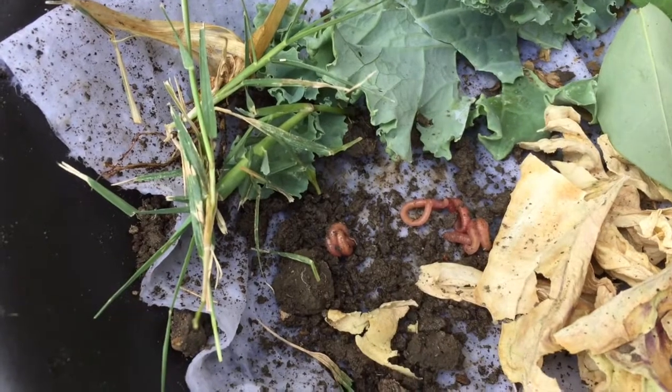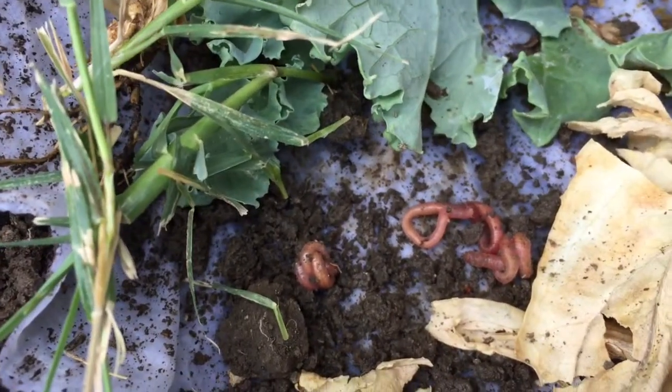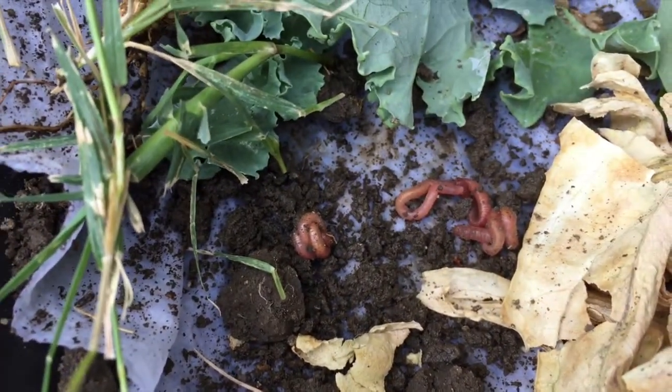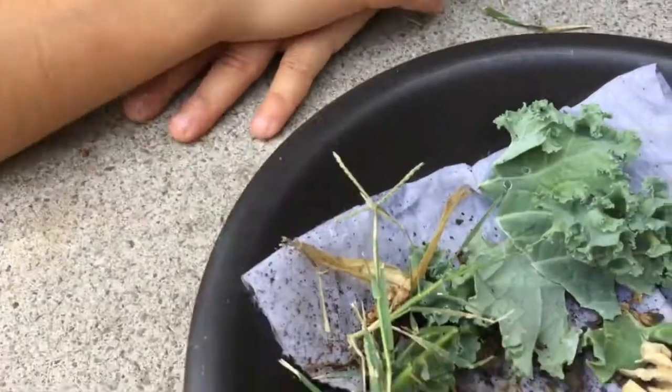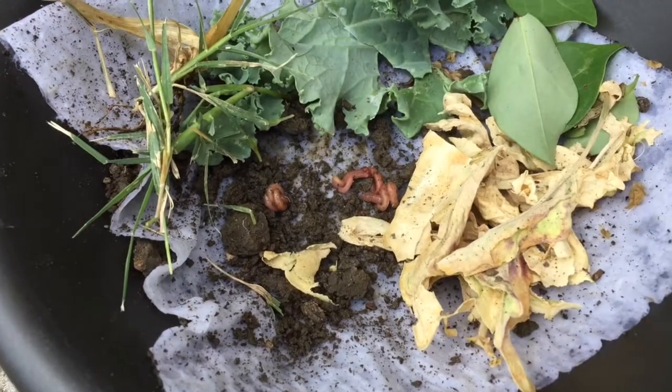Looks like we have uncovered three earthworms — they're kind of small. We've put them here in a bowl with a wet paper towel to keep them nice and wet. Carmen made their home! Oh yes, Carmen made their home. This is a wonderful little home. For now we're going to put them back in the garden in just a second.